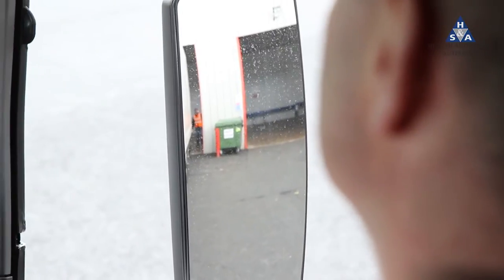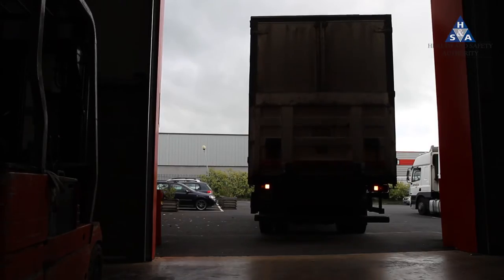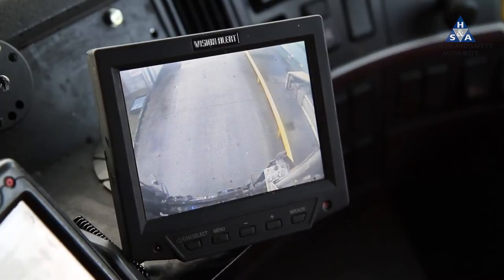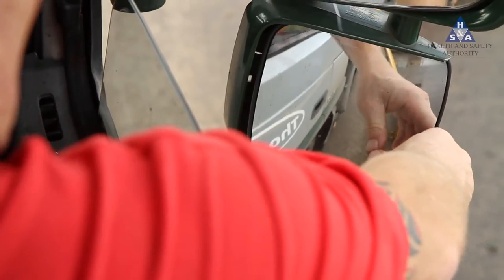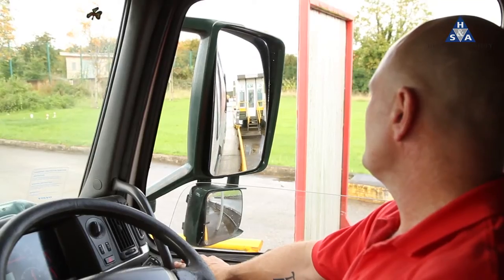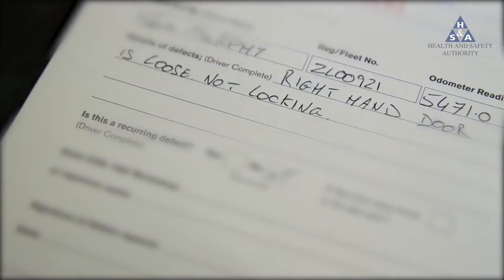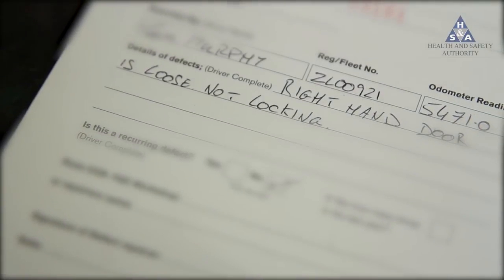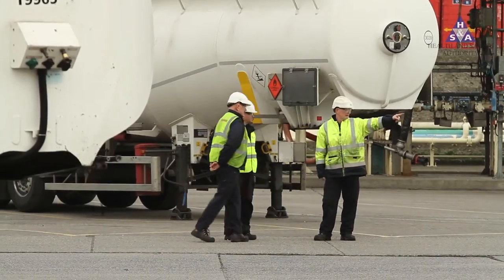As a driver, you should be conscious of pedestrians at all times. Reversing should be done as slowly as possible. Use whatever aids you have been provided with. Keep your vehicle in good repair. Keep your mirrors in their optimum alignment. Report any defects or malfunctions in any of your equipment.